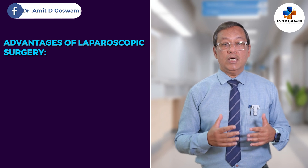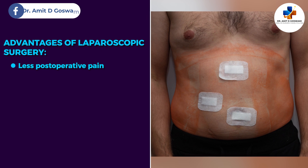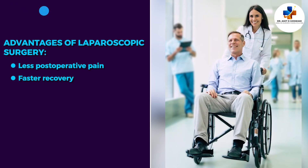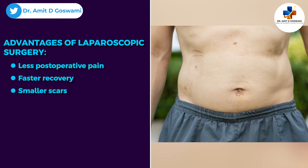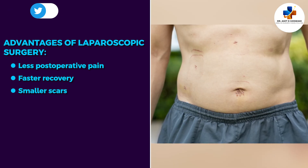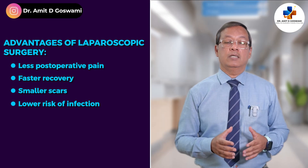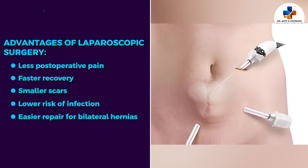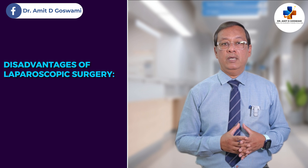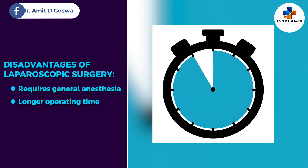The advantages of laparoscopic surgery include smaller incisions, less pain, faster recovery, and cosmetically more acceptable smaller scars. It also has a lower risk of infection compared to open surgery. For bilateral hernias, a surgeon can repair both sides through only three or four tiny holes. The disadvantages are that it requires general anesthesia and has a longer operating time compared to open surgery.